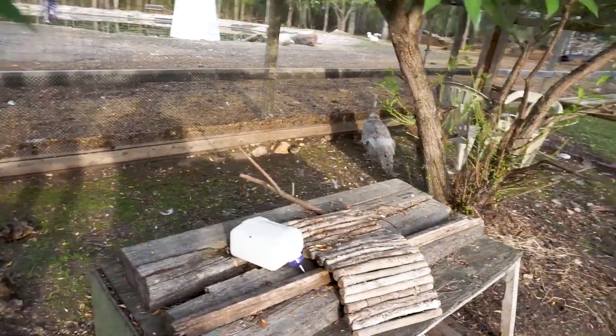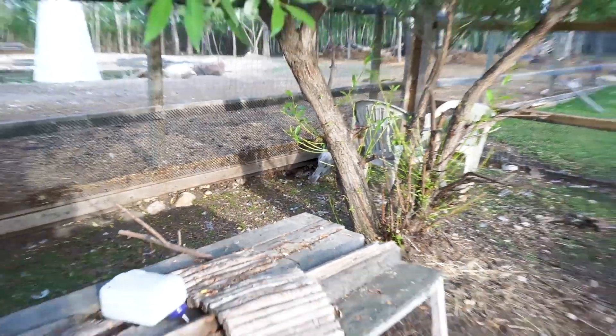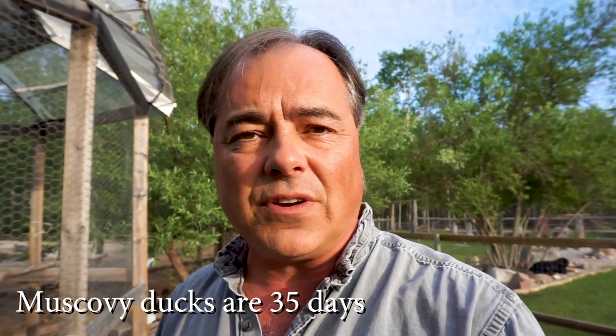Our turkey hen over here is very protective — she only has one to look after, but she is extremely protective and a very good mom. Talking about incubation periods: turkeys have an incubation period of 28 days, and that is the same for ducks — your Pekin, Harlequin, and Rowan ducks are all a 28-day cycle. Guineas have a 26-day incubation period. Geese are 35 days, with chickens being 21 days. So all kinds of different numbers.